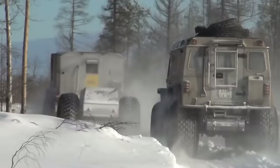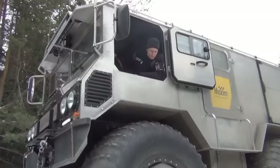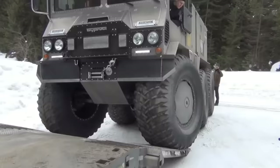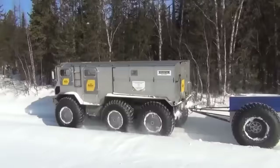After being tested extensively on real Arctic and Antarctic excursions, the Burlak ATV is now being used by research teams, explorers, and rescue agencies. The price of the Burlak ATV may vary from $180,000 to $250,000, depending on the specific model and configuration.